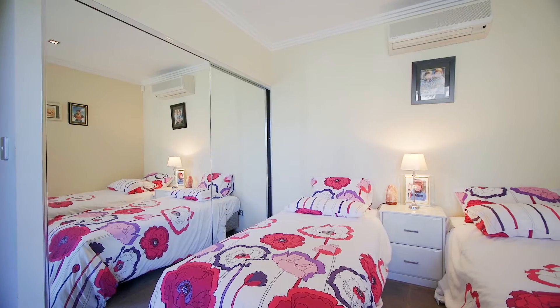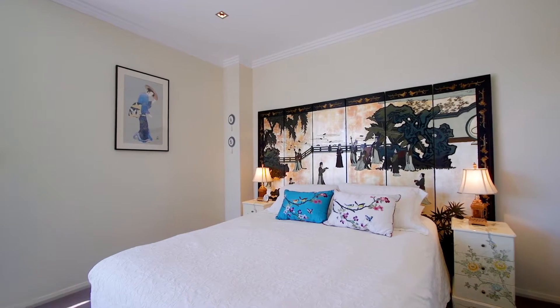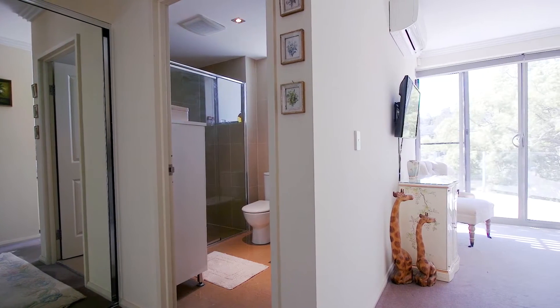All the bedrooms are huge, with all having built-in robes, and the master suite featuring floor-to-ceiling tiled en suite and access to a private balcony.